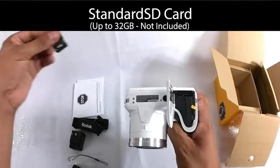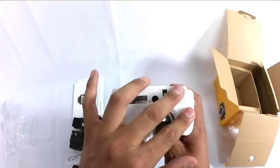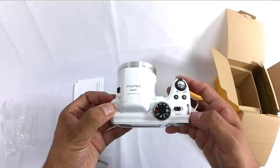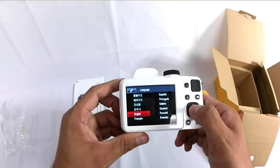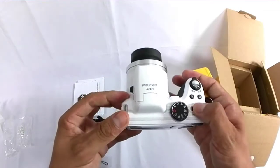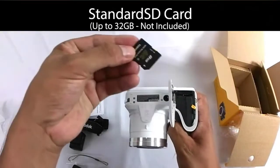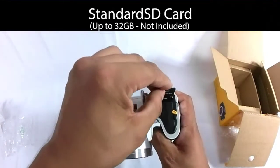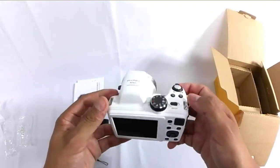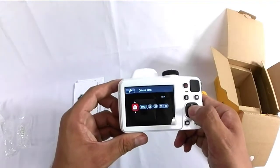67x zoom lens with optical stabilization, 3" LCD display, and a variety of shooting and scene modes that complement any setting. Intelligent scene modes cover a wide variety of shooting situations. Select the modes suitable to your shot environment and the camera adjusts settings automatically, including fireworks, portrait, sports, party, night portrait, panorama, macro, and more. Easily compose shots and review photos and videos with a 3.0" articulating LCD screen. Check the description for details and prices.